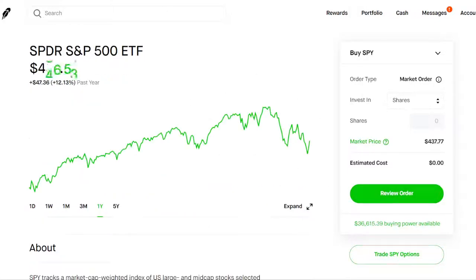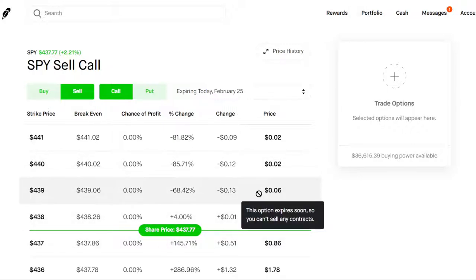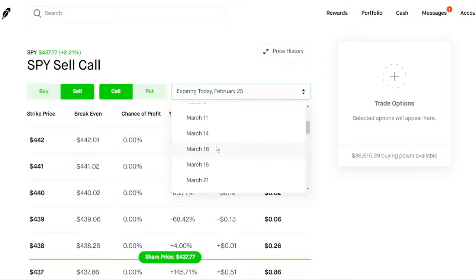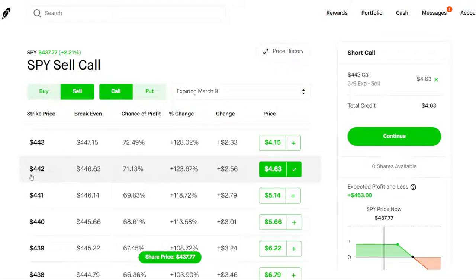The third way involves any stock you own. If you have 100 shares you can sell call options, which means selling someone else the right to buy those 100 shares. For example, if you have 100 shares of SPY, you can go to a March 9th expiration date and sell some call options. If you sell a 422 strike price for March 9th — which is two to three weeks away — you're going to be collecting $463 in premium.